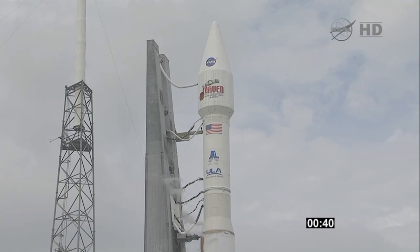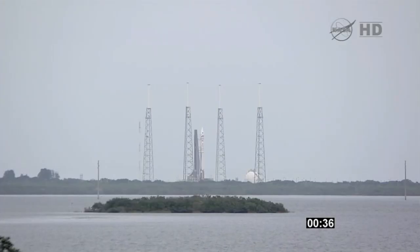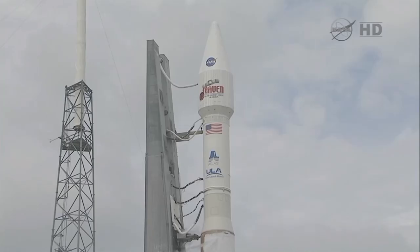40. Stable at step 3. 25. Status check. Go Atlas. Go Centaur. Go Maven. 20.